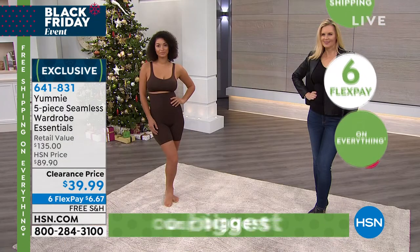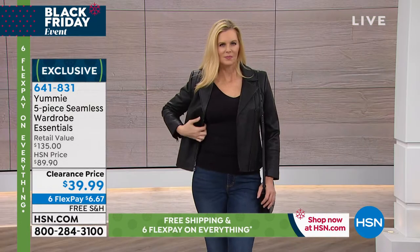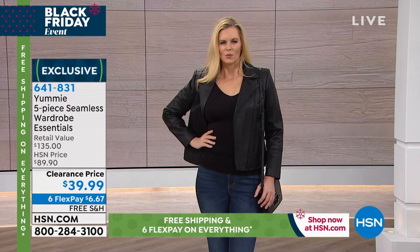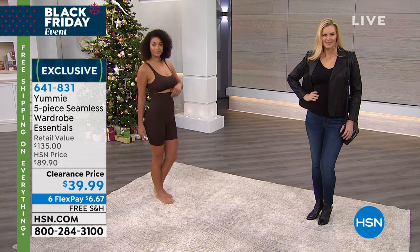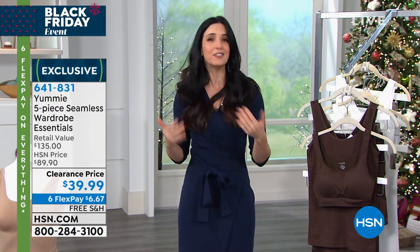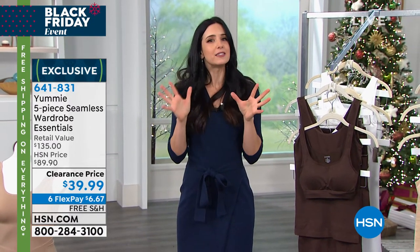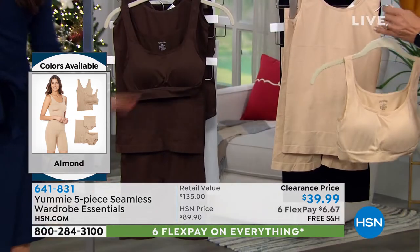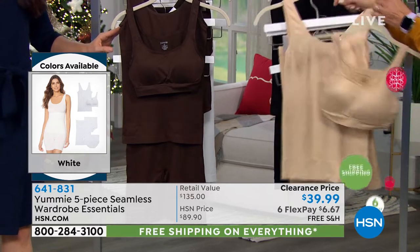I love that she's showing us the look of using the tank as its own top with a jacket over it. These are undergarments to give you shape, but the tank itself I wear as an outer garment. You could, because that shaping panel — that's part of the Yummy magic — it disappears when you put it on. Even though you can see it on some of the lighter colors on the hanger, when you step into that tank and pull it up, that shaping center panel is going to disappear. Nobody's going to know you're wearing shapewear. Think about what you have in your closet already, because adding a couple pieces of shapewear will completely change the wardrobe that's already there.